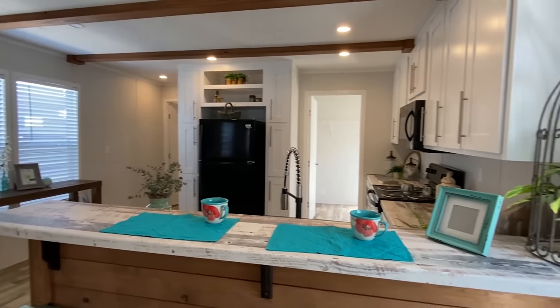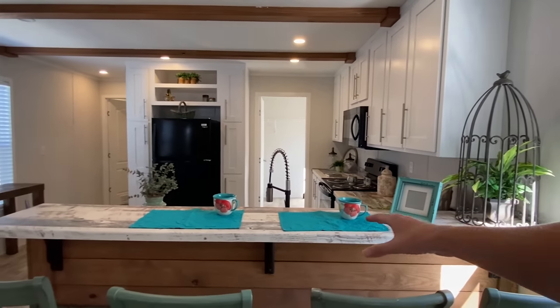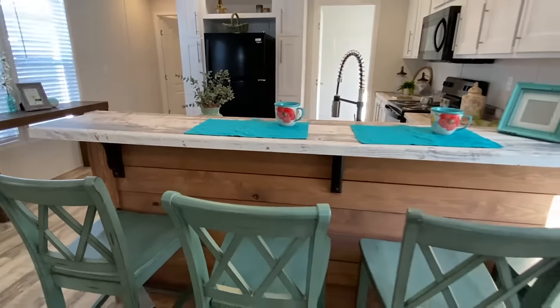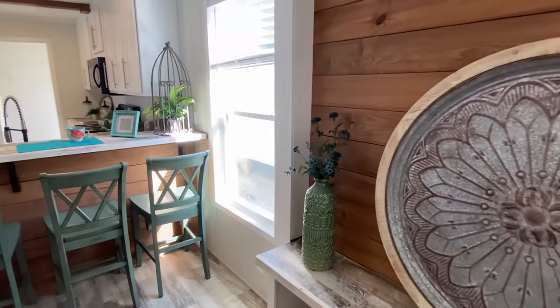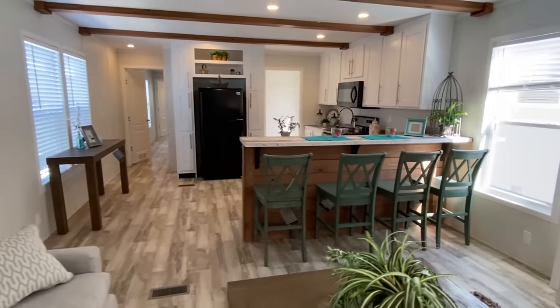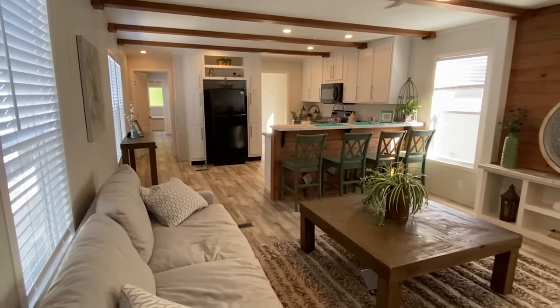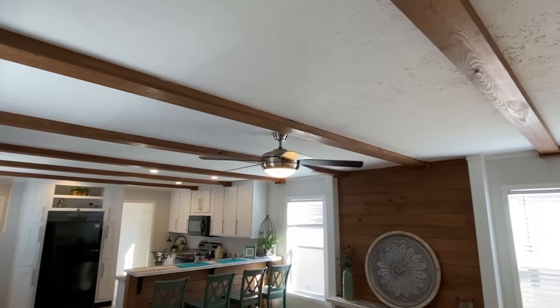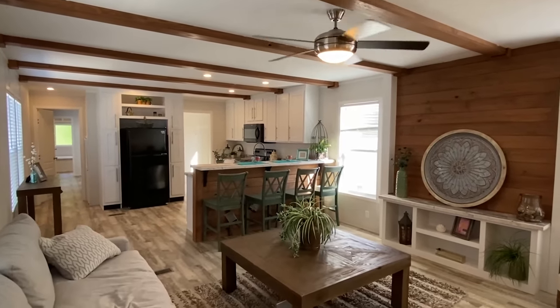Okay, so here's the kitchen area. I love that we have this bar area right here, and I love that they went with that shiplap under there — which is the same shiplap we have right here on the wall. That's one of the things that really caught my attention when you walk in: you see it there, then you see that there, and then even these beams — all of this matches and it just really looks great.